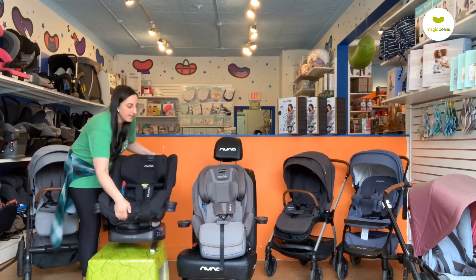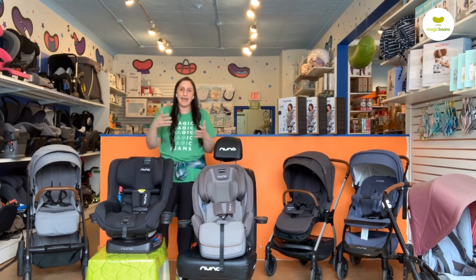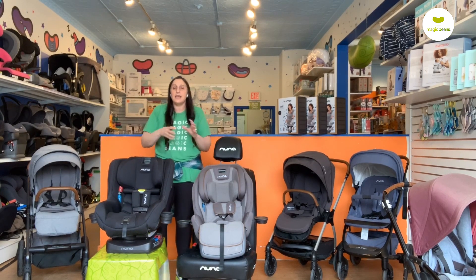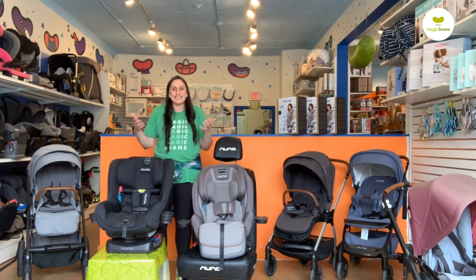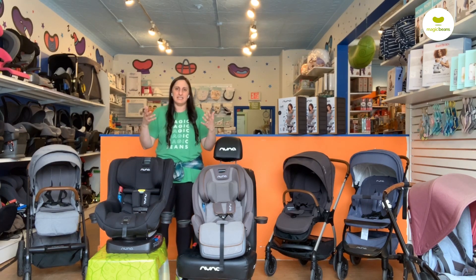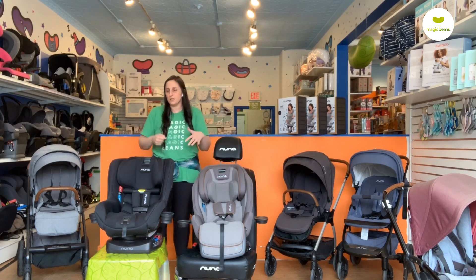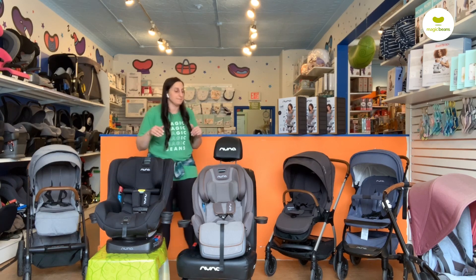We always talk about how, in some circumstances, seat depth can be a superficial concern — but if you purchase a convertible car seat that is too deep for your vehicle and your driver has to manipulate where they're typically comfortable, there are safety implications. You do want to maintain the integrity of what feels most natural to you as the driver when operating a motor vehicle. So it's a huge benefit that both of these have shorter depths.